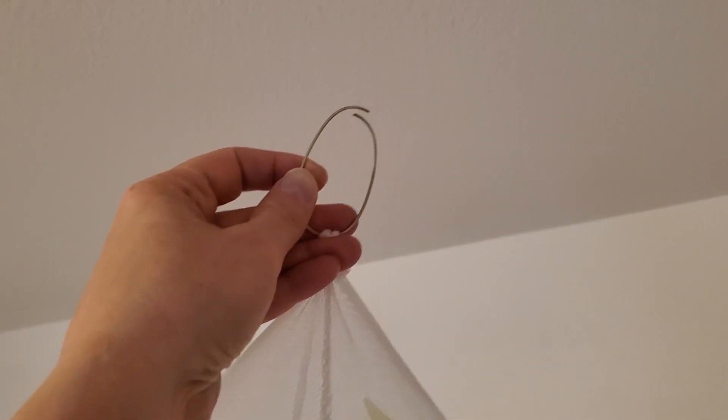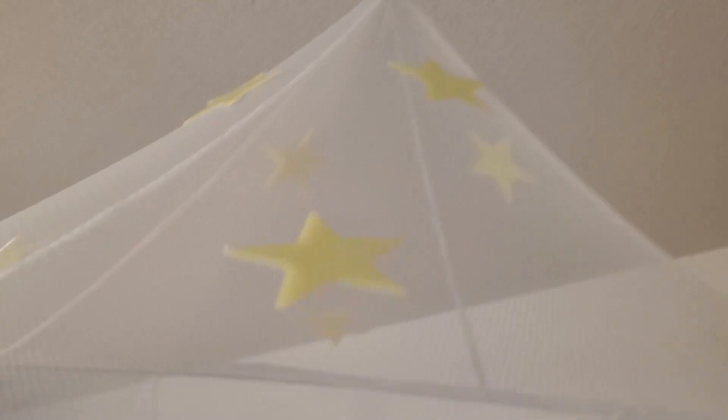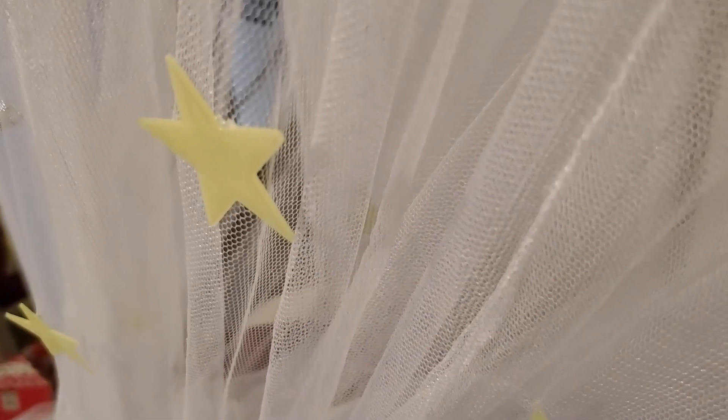It comes with a hook that easily can slip around any little hook that you put in your ceiling. Overall it's a nice little canopy — the kids love it. My daughter loves it; she just climbs right inside when she goes to bed.